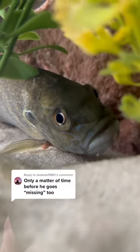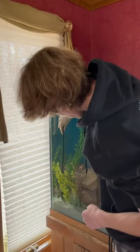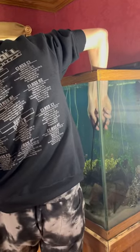As some of you guys know, this is Jack. He's been having it pretty rough in the tank with Gus. But this new home wasn't gonna be a new tank — it was gonna be a real home.